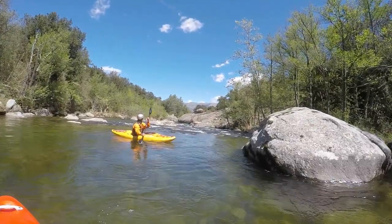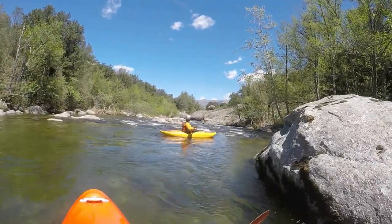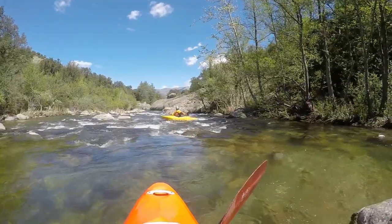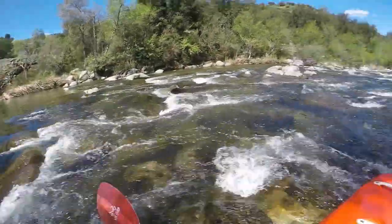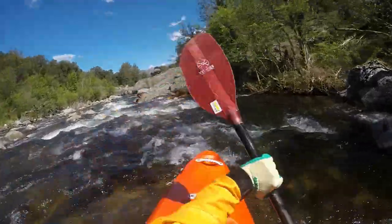Continuing on that road you come to a cozy little restaurant to counter your hunger. You can also continue down to Ponte Legia. There is one steep corner right above the village entrance where the river meets the road. The put-out in that case is just below the bridge in the middle of the village.